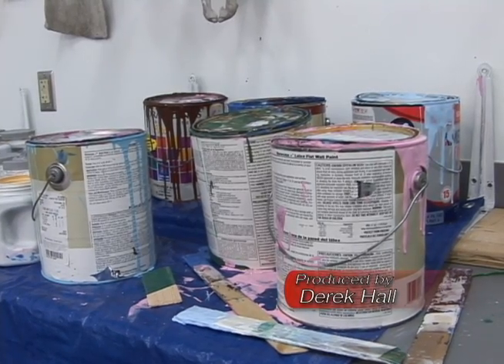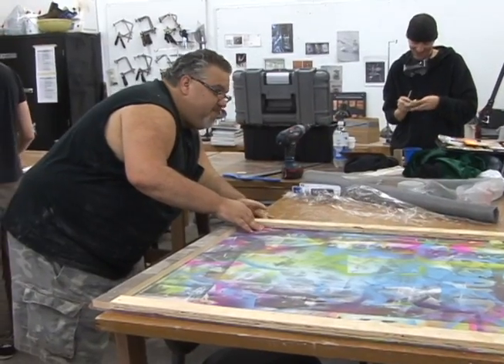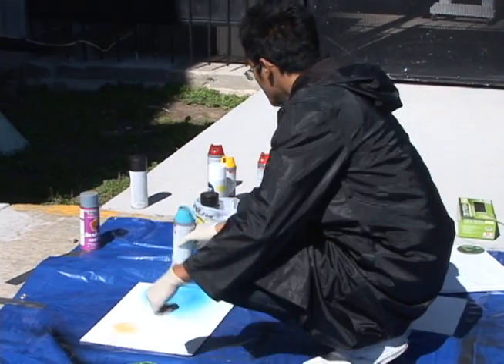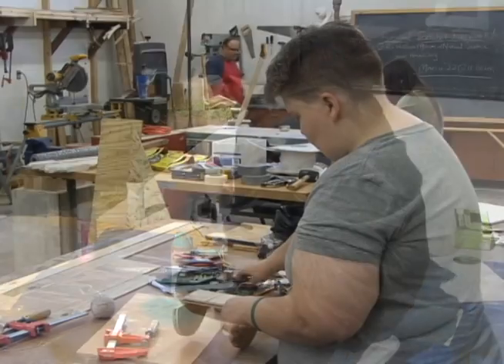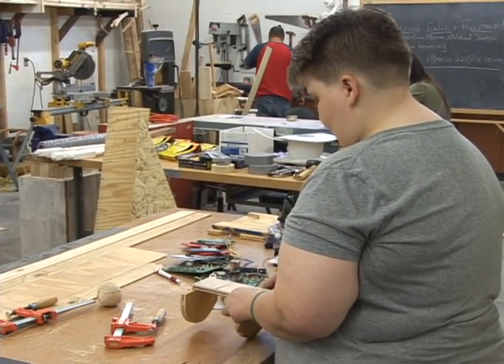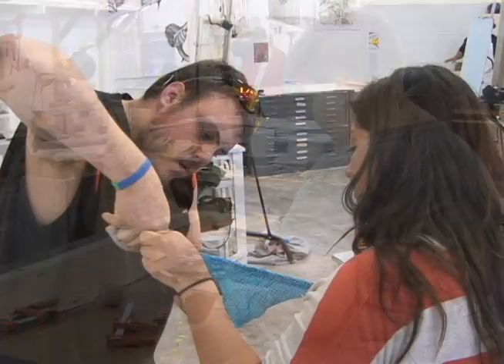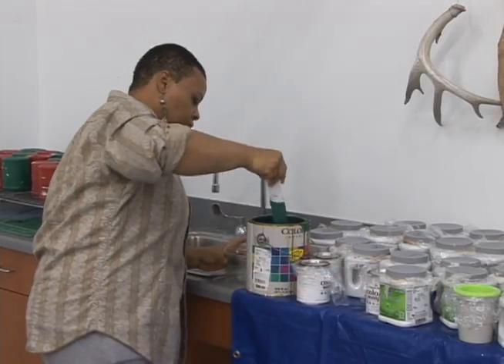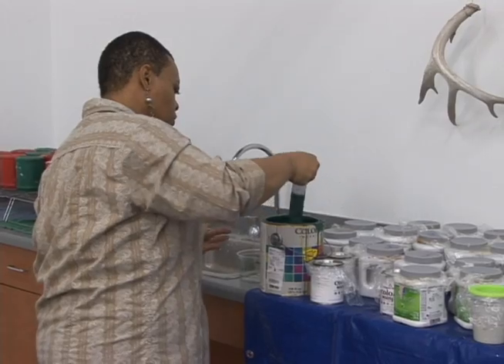Let's get ready to rumble! The new and improved Fine Arts Center at the Stafford campus was the host to the annual ArtBout competition, where student artists were given the choice of working alone or in a small group to showcase their artistic talents. Several contestants signed up to compete, but who will reign supreme?